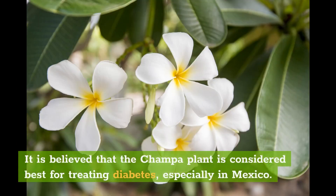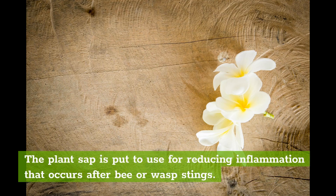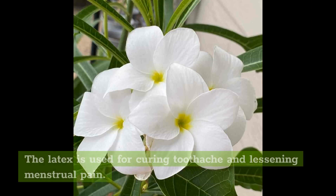It is believed that the Champa plant is considered best for treating diabetes, especially in Mexico. The plant sap is put to use for reducing inflammation that occurs after bee or wasp stings. The latex is used for curing toothache and lessening menstrual pain.